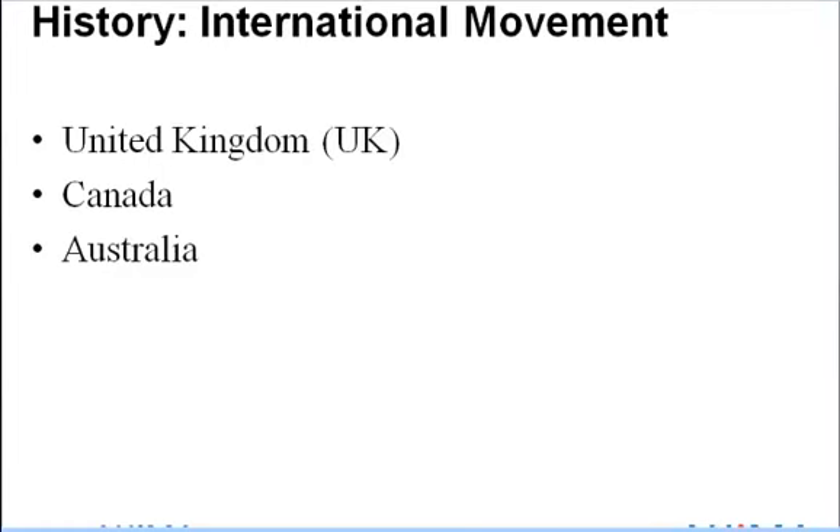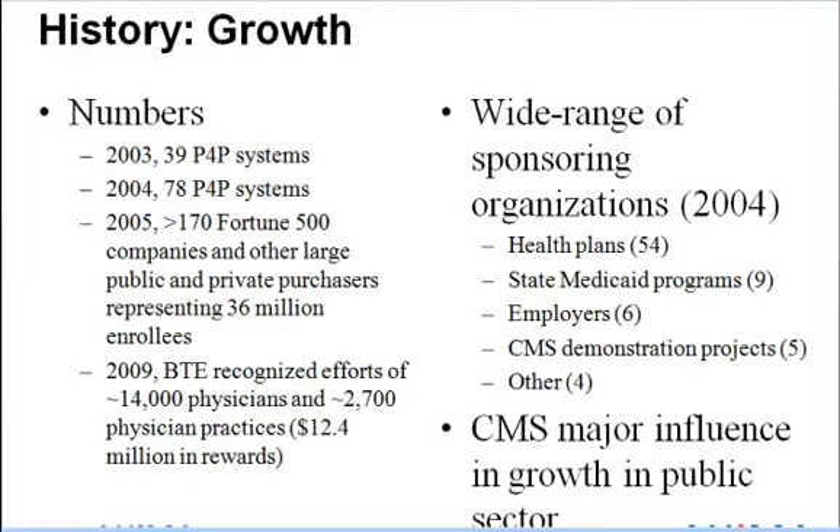P4P is an international movement. As early as 2004, the United Kingdom had a P4P program. There is also interest in P4P systems in Canada, where healthcare analysts are monitoring the experiences of the United Kingdom and the U.S., feeling that observing these experiences will identify considerations for a potential Canadian implementation. Australia's Medicare program has also implemented P4P. The increasing number of P4P systems demonstrates the trend's growing influence: in 2003 there were 39 systems, and in 2004 that number doubled to 78.